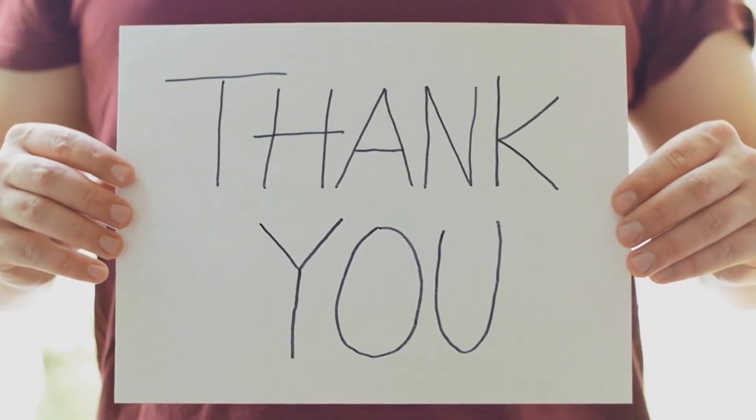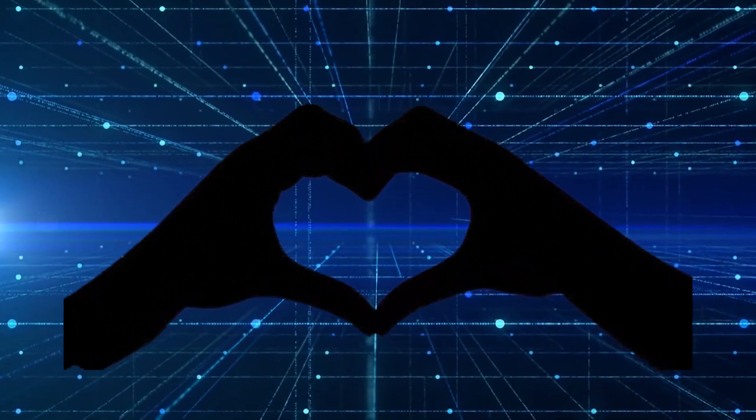Thank you so much for watching this video. If you loved it, please like, share, and subscribe to the channel. We will meet again with another new video — until then, love you!